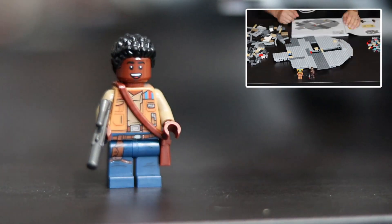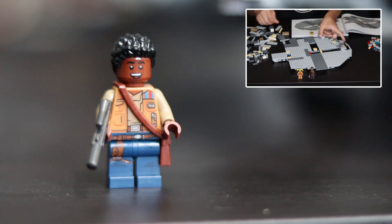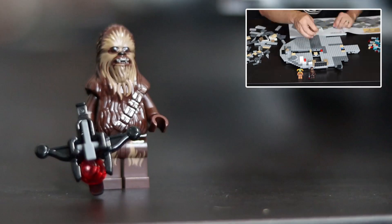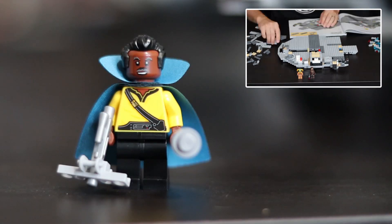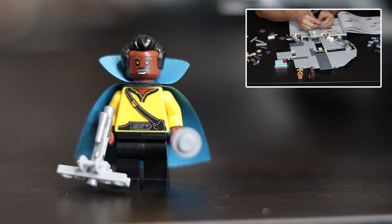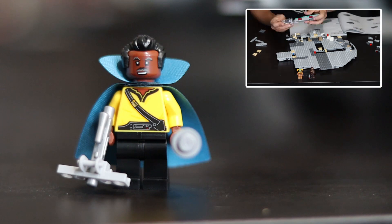Finn's got his new look, and he's giving off some big Indiana Jones energy with that satchel. Chewie comes with his bowcaster, which can actually fire. Lando has a cane, a very interesting looking blaster rifle, and a cape with a popped collar that I find to be hilarious.